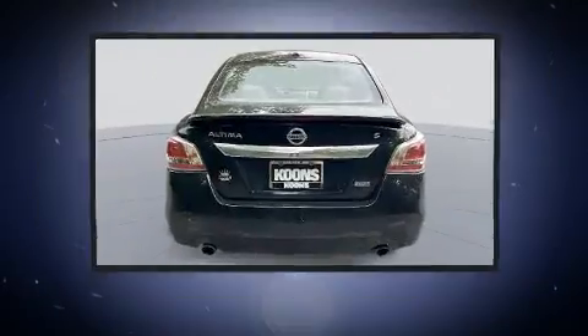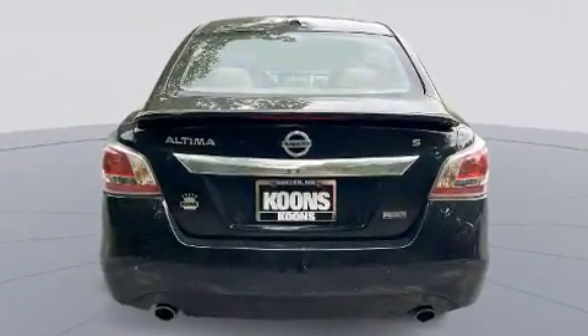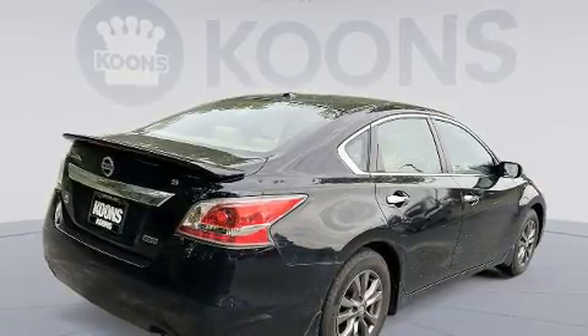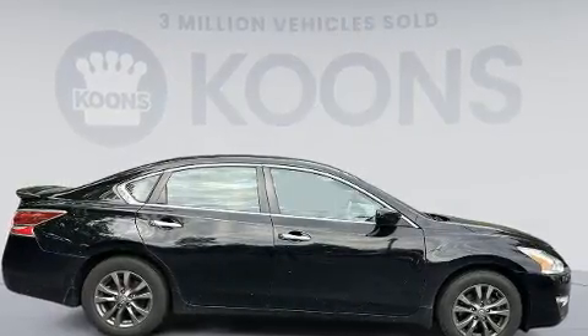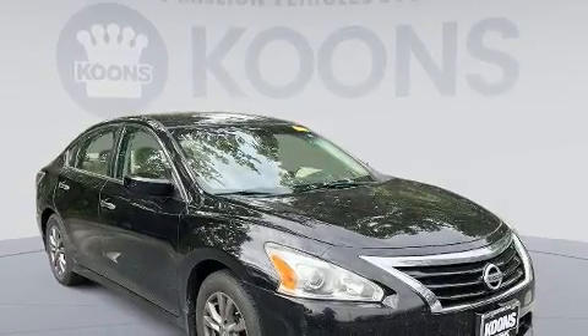Nissan ensures the safety and security of its passengers with equipment such as dual front impact airbags with occupant sensing, head curtain airbags, traction control, brake assist, a panic alarm, and four-wheel disc brakes with ABS. This car was designed with safety in mind, allowing you to drive with even greater assurance.